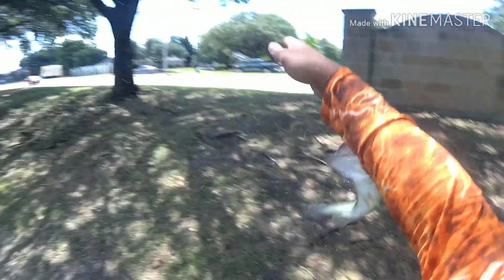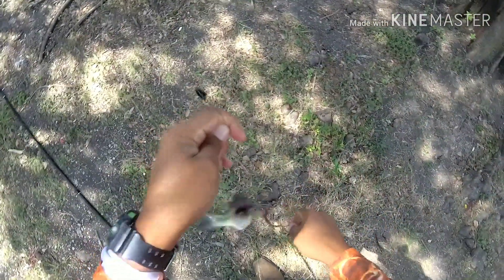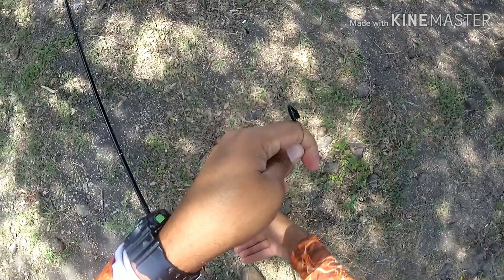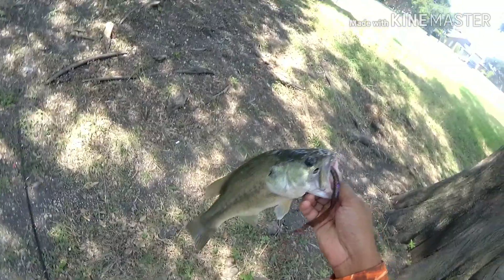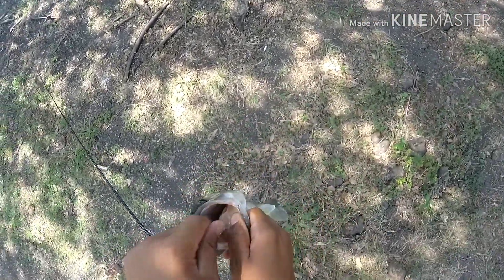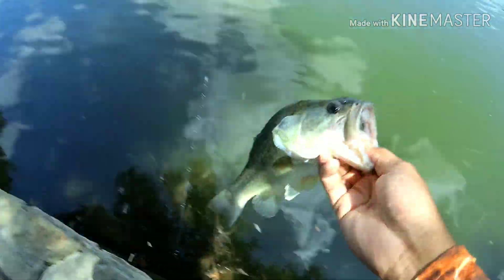Got one on here on the old monster — looks like a decent one too. Yep, there we go on the old monster. Not a bad one to start the day. Not a bad way to start the day off at all.